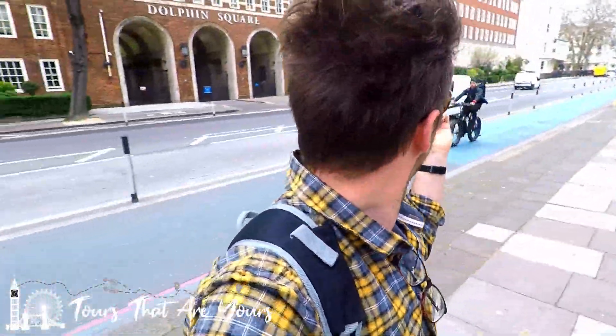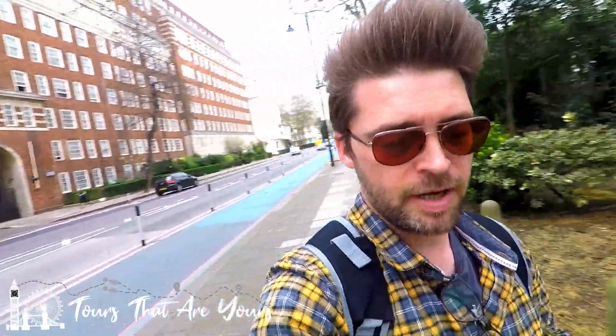Another random fact worth knowing: Bram Stoker, who wrote Dracula, actually lived here in the Pimlico area as well, among many many others. Dolphin Square, just behind me there, is where many politicians have lived as well as other famous people.